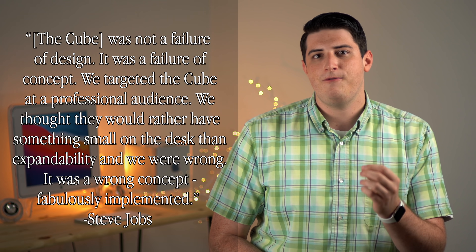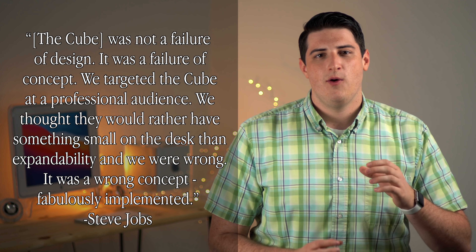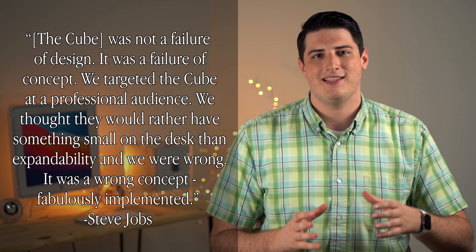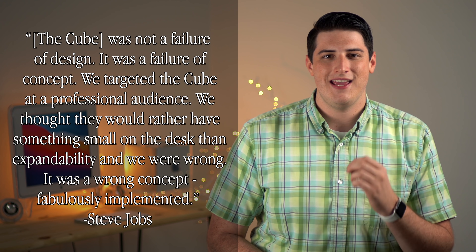Unfortunately for Apple and fans of the G4 Cube, the market wasn't ready to pay a premium for what was viewed as inferior performance compared to other G4 Macs at the time. Apple was only able to sell 29,000 units before putting the G4 Cube on ice indefinitely on July 3rd, 2001, less than a year after its introduction. Steve Jobs told the New York Times: 'The Cube was not a failure of design. It was a failure of concept. We targeted the Cube at a professional audience. We thought they would rather have something small on the desk than expandability. And we were wrong. It was a wrong concept, fabulously implemented.'